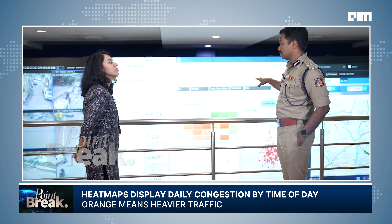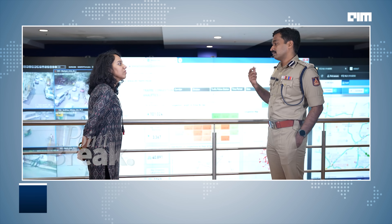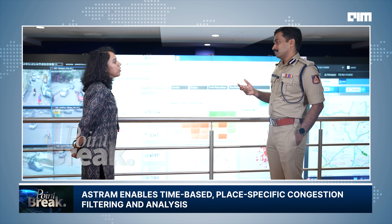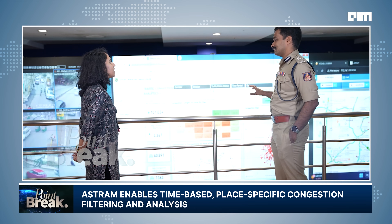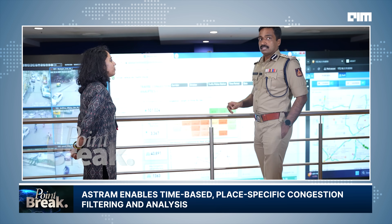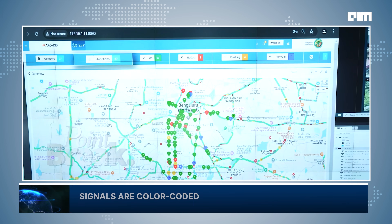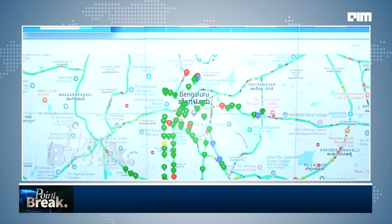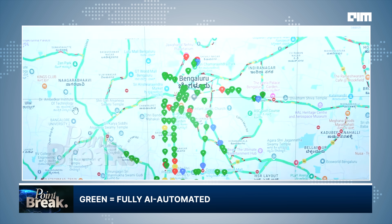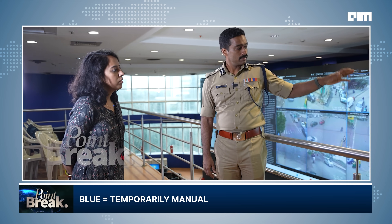We can monitor congestion three ways: using congestion length, time taken to travel, and speed of travel. Congestion length is the easiest to visualize. That is the ATCS platform — all the location points you see are signals. The ones in green are in fully ATCS mode — completely AI mode. The ones in blue have switched to manual at this time. And the ones in red are still not yet operational; they are under installation.